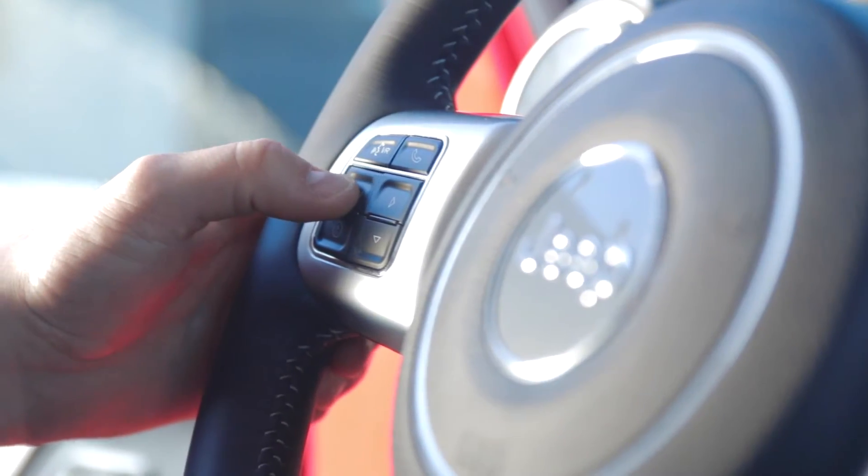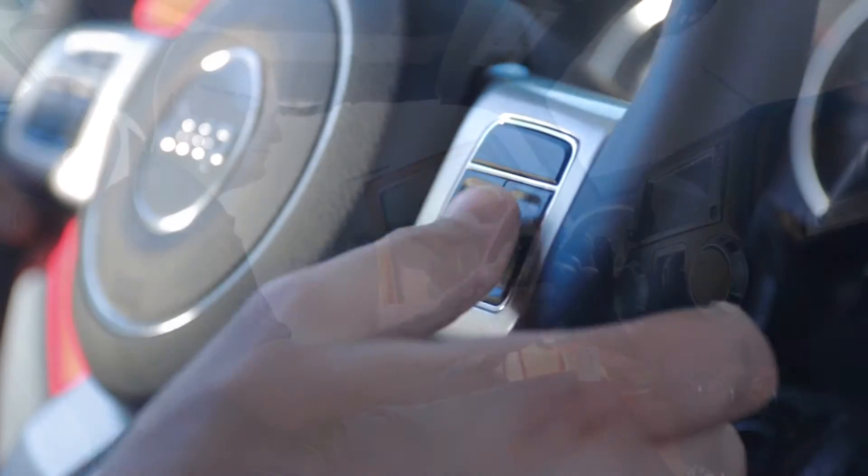The steering column mounted controls let you see tire pressure info, fuel economy, and allow you to activate cruise control for longer trips.